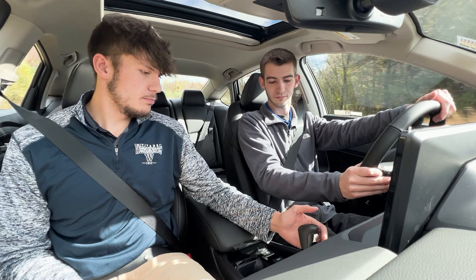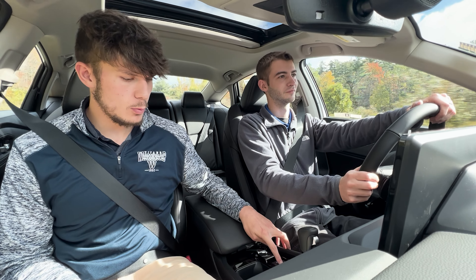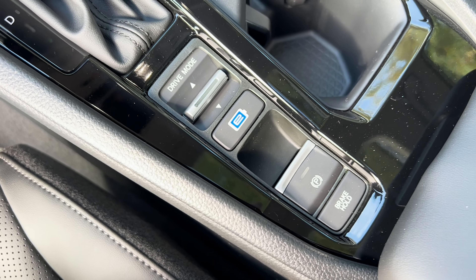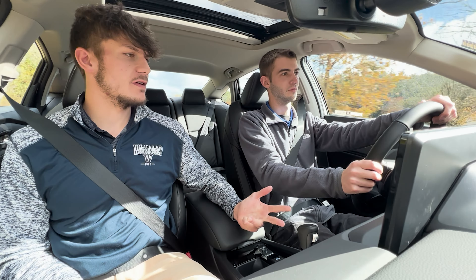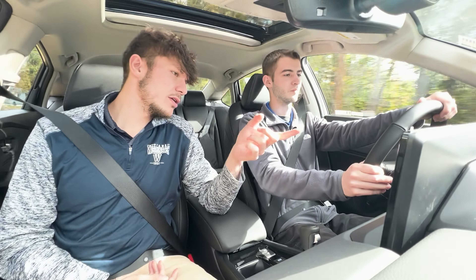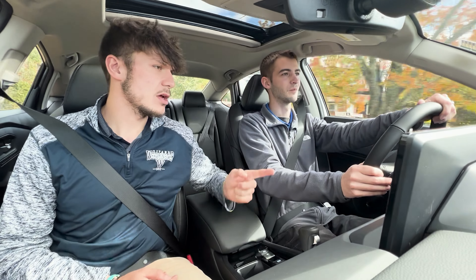We have your normal leather-wrapped shift knob, and four drive modes: Normal, Econ, Sport, and Individual — which you can customize. The layout is kind of the same as the CR-V Hybrid.